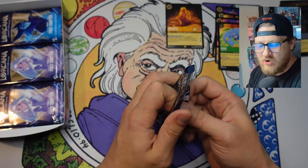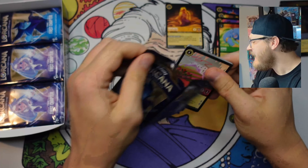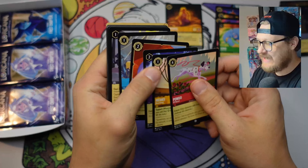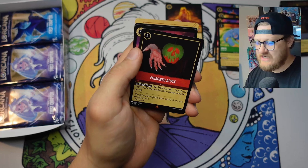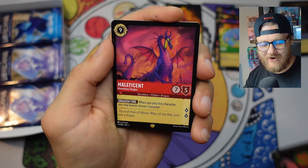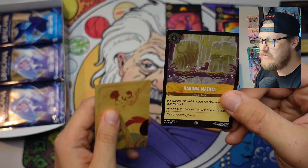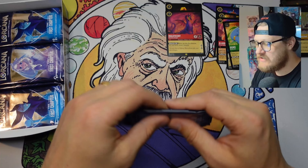DB Cooper, don't go jumping out of a plane - come back here, stick around, have a boat snack. Getting into the back side of this pack, we see another poisoned apple. There we go - the legendary Maleficent, followed up by Hakuna Matata! What a wonderful phrase.